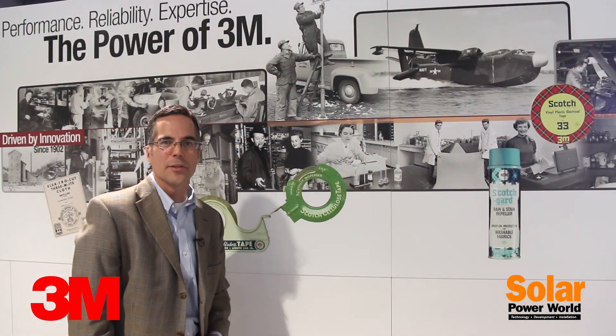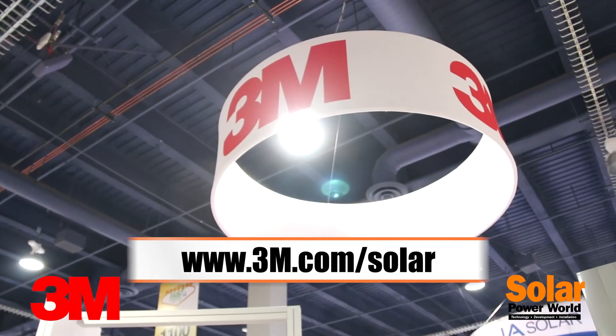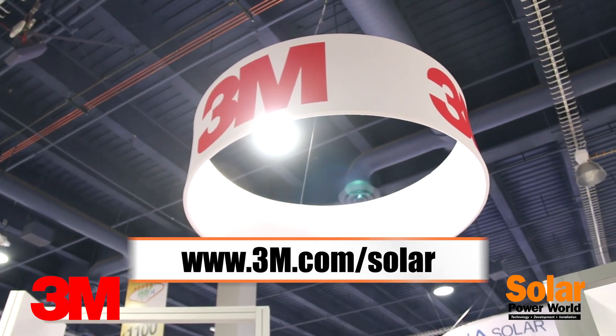For more information on 3M products for solar energy, please visit www.3m.com/solar.